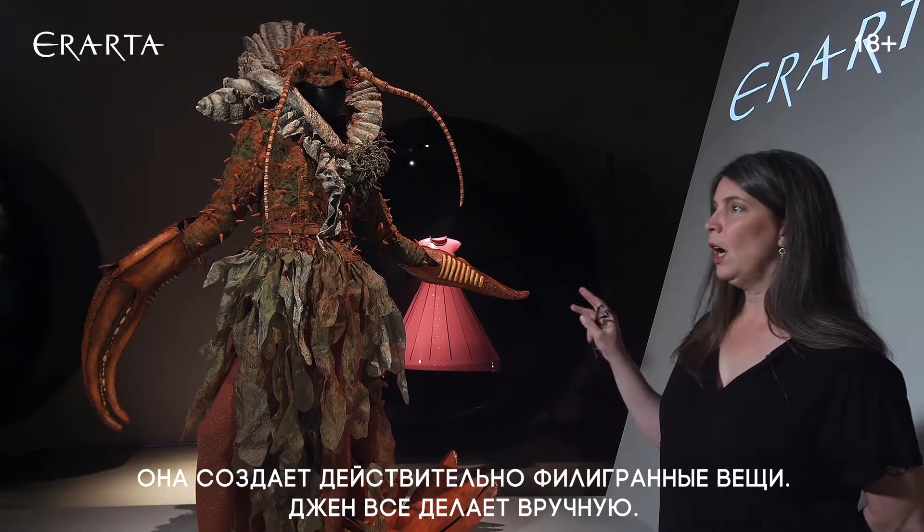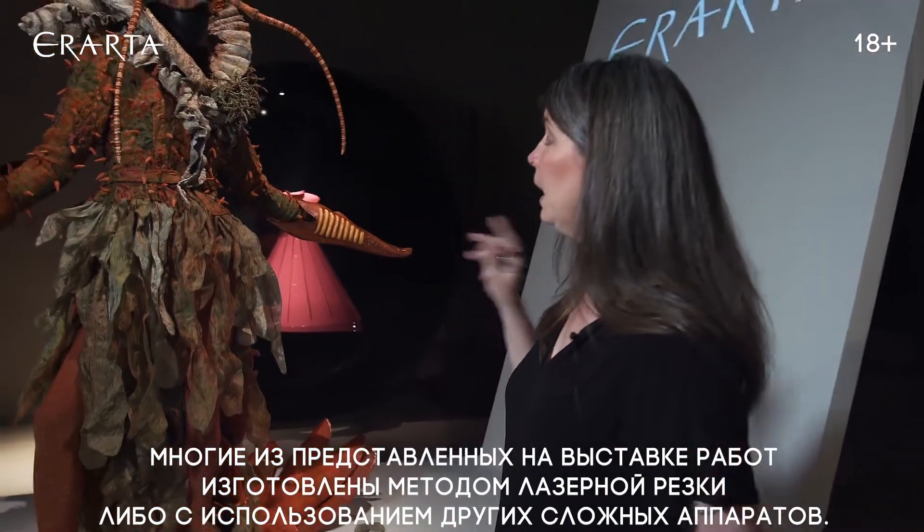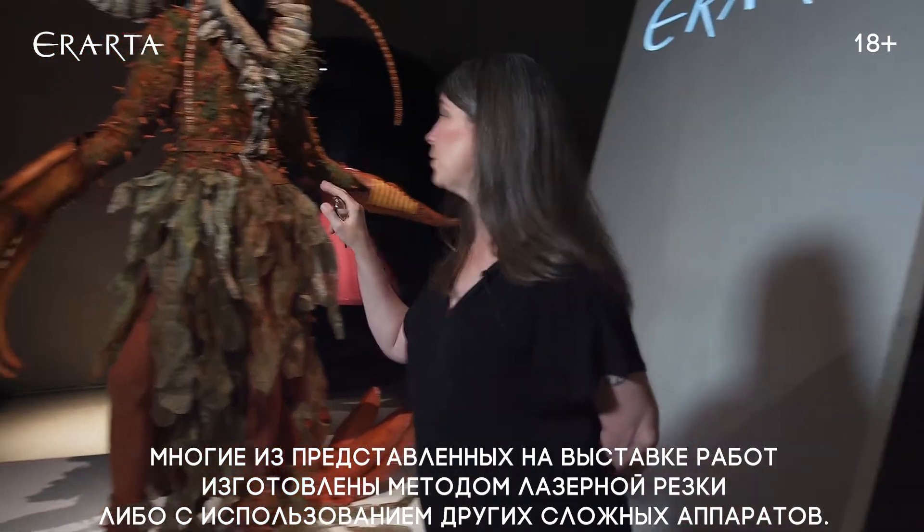Jan does everything by hand. A lot of pieces in the collection are laser cut or done with some kind of machinery. The only machinery Jan has used is a sewing machine.